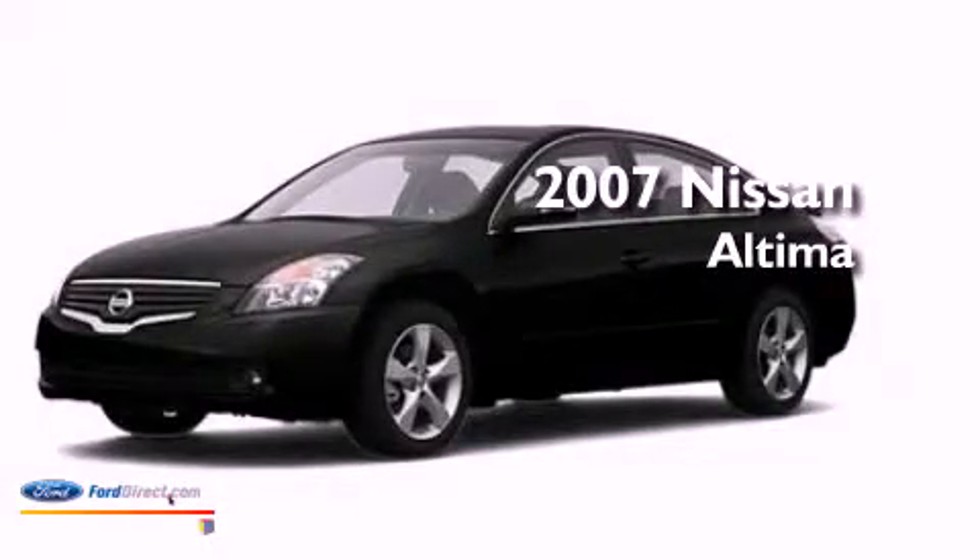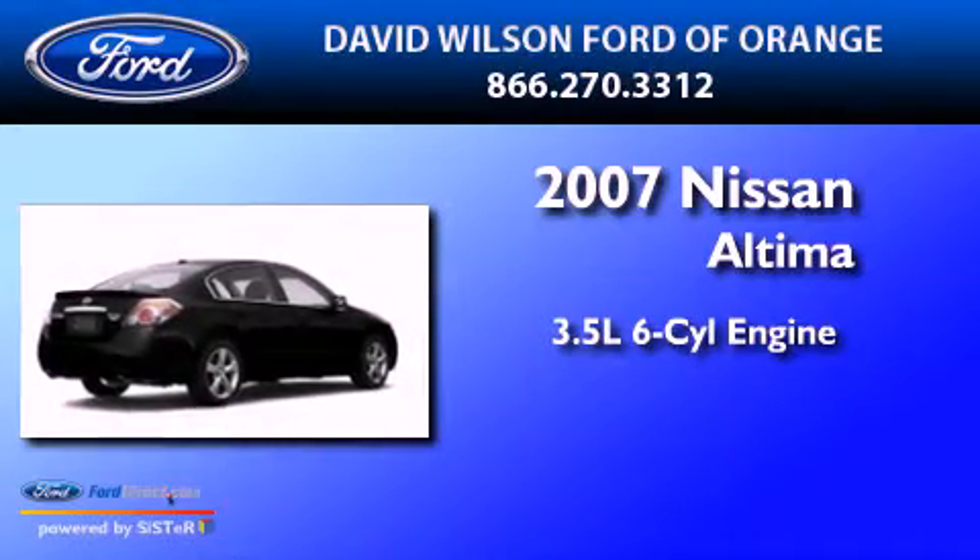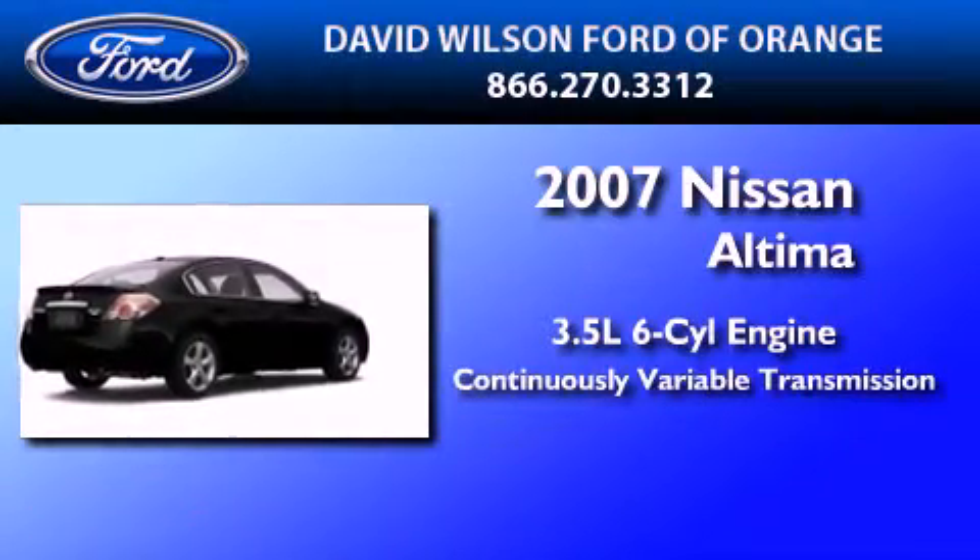This is a 2007 Nissan Altima. It has a 3.5-liter six-cylinder engine and a continuous variable transmission.